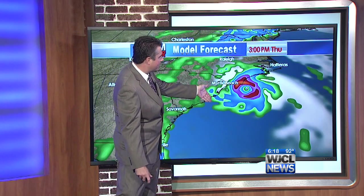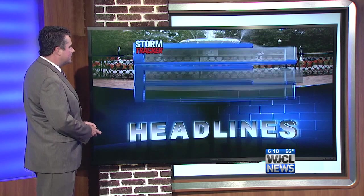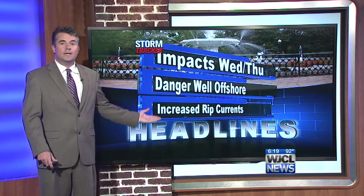Basically any significant impacts are well toward the north, across upper South Carolina and especially eastern North Carolina, from late Wednesday and into Friday. The bottom line is that any danger stays well offshore. Just keep in mind there will be an increased risk of rip currents at the area beaches. Here at home it is hot, with temperatures still in the upper 80s to low 90s, and some mid-90s out there as well.